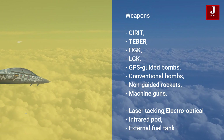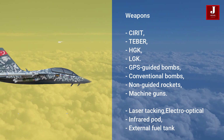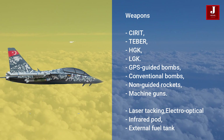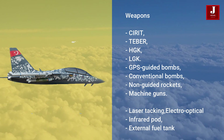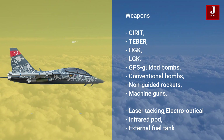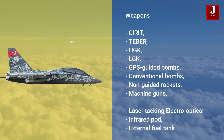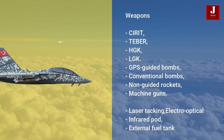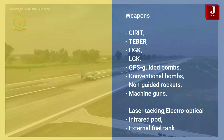The Herjet may be equipped with locally designed ammunition such as Sirit, Tiber, HGK, and LGK. It can also utilize GPS-guided bombs, conventional bombs, non-guided rockets, and machine guns. The armed Herjet includes armored body sections, a self-protection system, a data link, laser targeting, an electro-optical and infrared pod, an external fuel tank, and advanced avionics. It can execute light attack and armed reconnaissance missions with a 3,000-kilogram payload through seven external hardpoints.